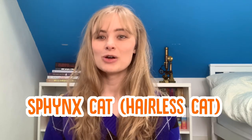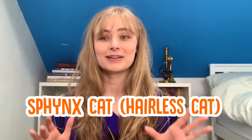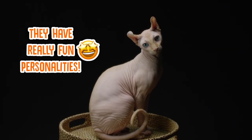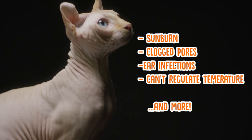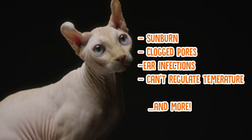A popular cat breed that definitely isn't long-haired is the Sphinx cat, which is probably the most easily recognisable of the cats due to the fact that it's completely hairless. These cats are generally full of life and love getting attention from their humans, although they're one of the more demanding cats to care for due to their lack of hair. They're prone to everything from sunburn to clogged pores to ear infections and they struggle to regulate their body heat independently.